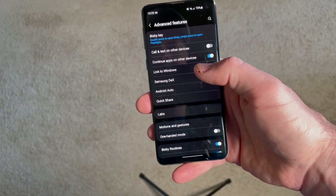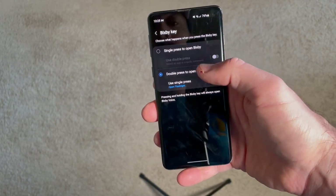Fortunately, there is a way to customize the Bixby key to do something more useful. To do that, you must be signed into your Samsung account and then head to Settings, Advanced Features, Bixby key, and change Bixby to double press — then you can map the single press of the button to any app you want. I chose the flashlight, but the phone does have to be unlocked to use the Bixby key, so you can't use it from the lock screen, which is kind of a bummer.